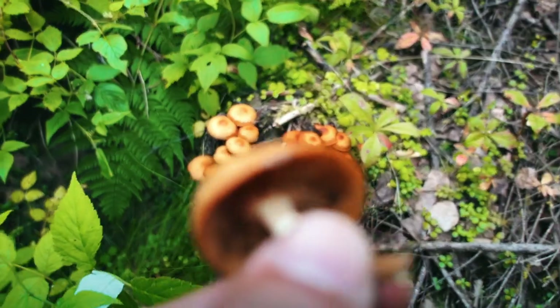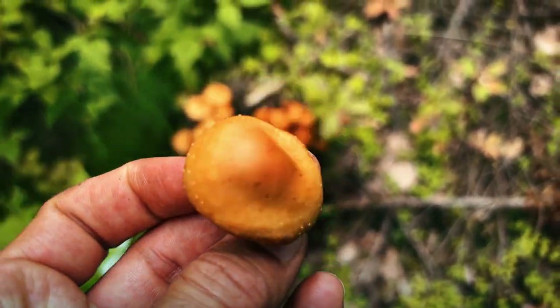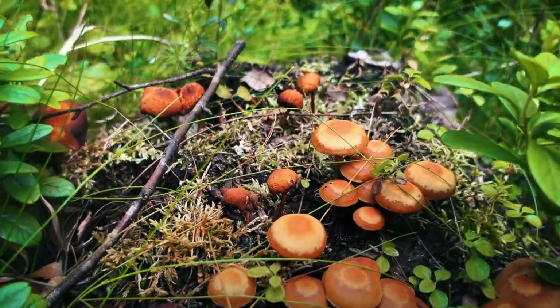Although I'm getting to know my mushrooms, if I'm ever not completely sure I just leave them alone and I recommend you do too. But they are a lovely sight to see in this forest.